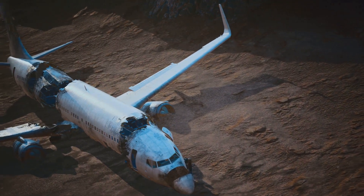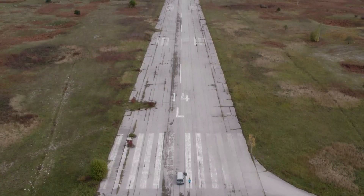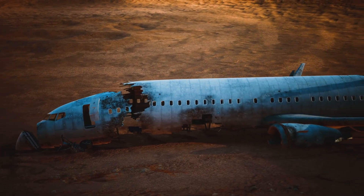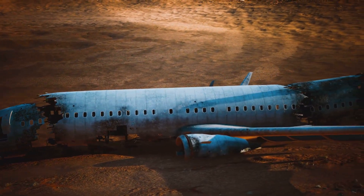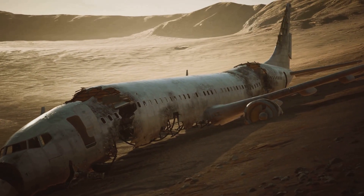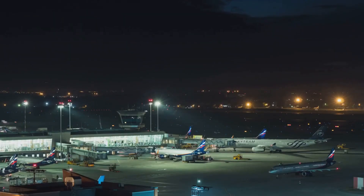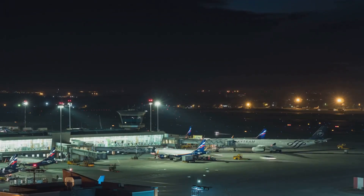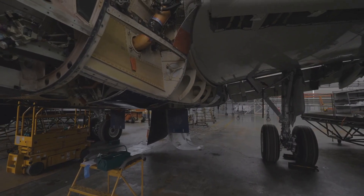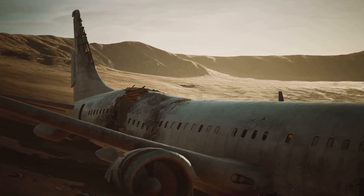Storing these giants isn't as simple as parking them in a field. Dry desert air minimizes corrosion, preserving valuable components. The sheer scale of these sites is impressive — sometimes thousands of aircraft — a testament to the constant evolution of aviation. But these grounded giants are far from forgotten; they are poised for a fascinating second act.